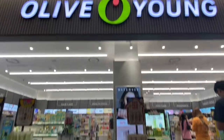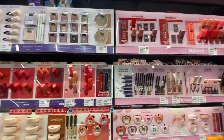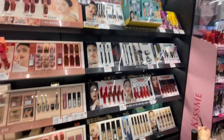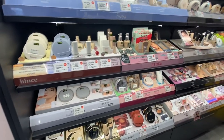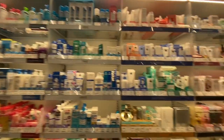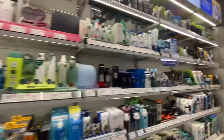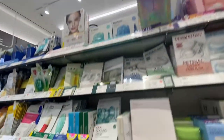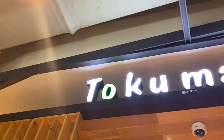We also went to Olive Young, which is like a Sephora in Korea. They had a lot of unique things that I can't find in America, so I grabbed a lot — Korean makeup, skincare, and more. There was this cushion foundation which I thought was really cool. They had so much skincare and a whole section of face masks, which I got a lot of because I just love face masks.